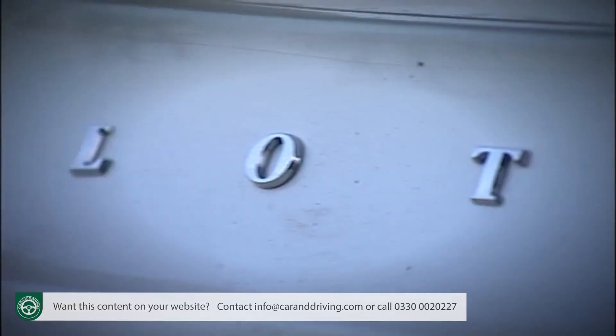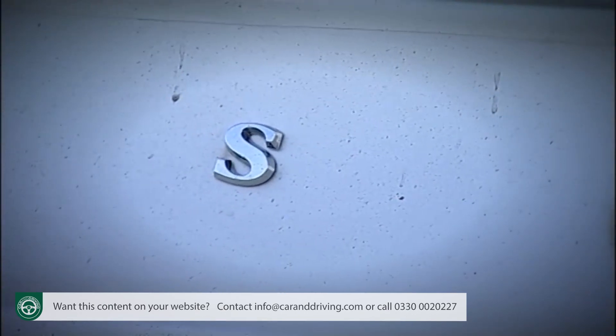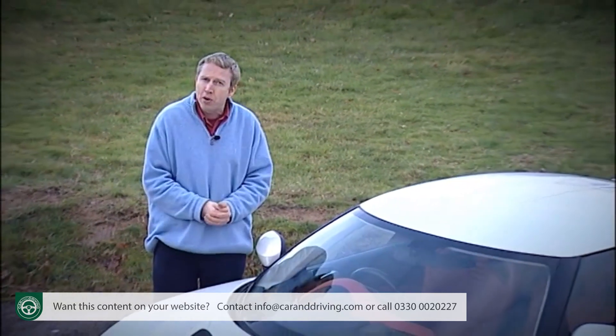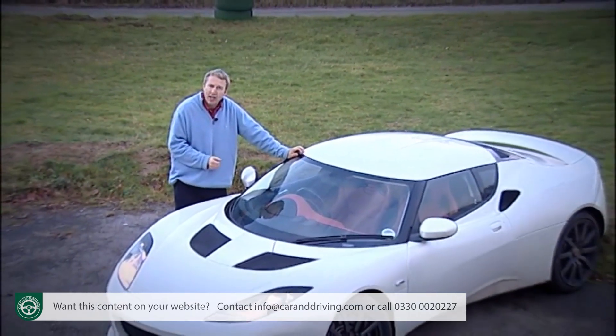Of course, you can go almost as quick as an Evora in a sports coupe that will cost you a lot less, in a Nissan 370Z, for example, or an Audi TTS, but their presence never put anyone off buying a super-expensive Porsche 911, nor should it here.